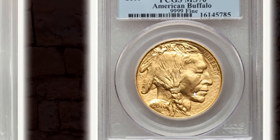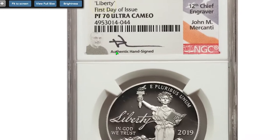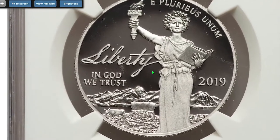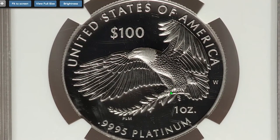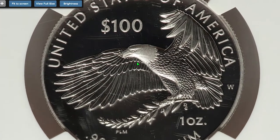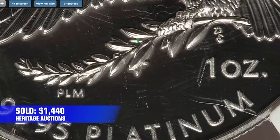Starting with this 2019 W 1-ounce Platinum Eagle Liberty, the very first day of issue, which comes with the signature of the 12th Chief Engraver of the US Mint, John Mercanti, on the holder. It was graded PR70 Ultra Cameo by NGC. The PCGS population of these coins is only 19, so this rare bullion coin ended up selling for $1,440 on October 10th, 2022.